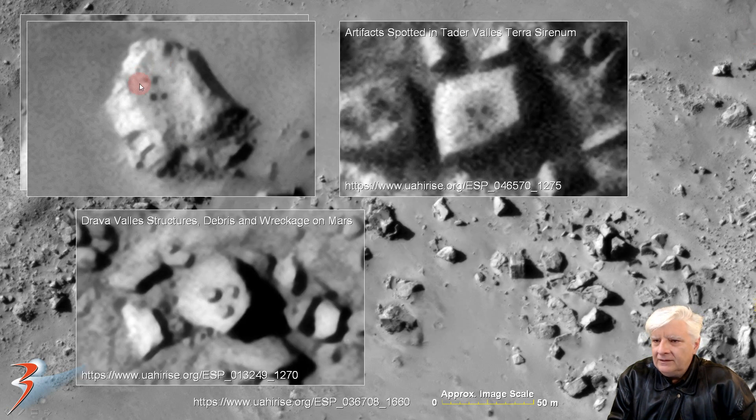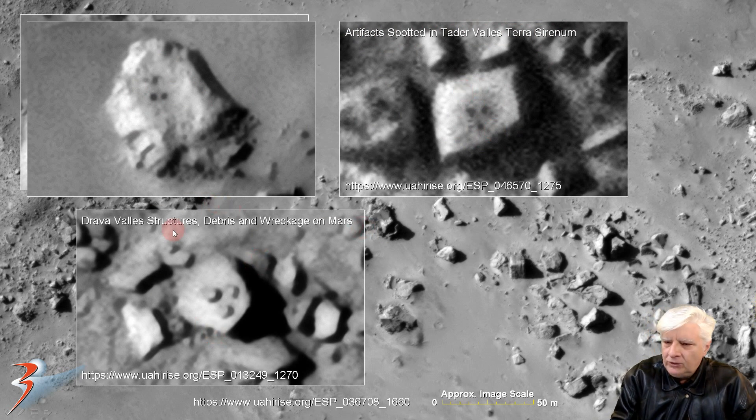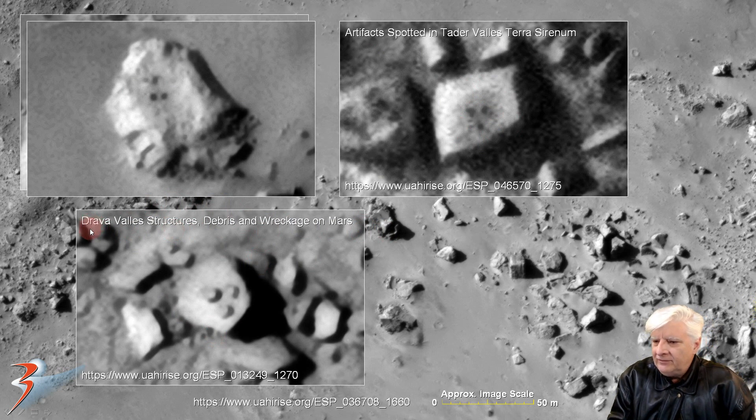The alignment of those dark spots reminds me of another one I featured recently — an artifact spotted in Teide Vallis, Terra Serenum, very similar in size, shape, and design. And then this is another one I'll throw in for comparison, from a video called 'Adrava Vallis Structures Debris and Wreckage on Mars.'